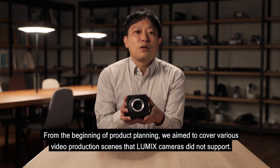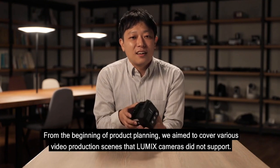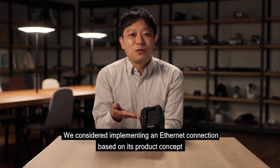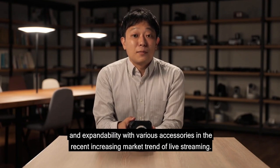This is the first Lumix camera to include an Ethernet port. What was the original reason for its addition and how did the port's use evolve over development? The BGH1 was designed to be a camera usable for a wide variety of applications. Among those, Ethernet was seen as highly compatible with the BGH1's goals — offering data transfer, PC connectivity, power supply, and expandability. With the growing demand for live streaming, Ethernet use was incorporated from the early stages of development.